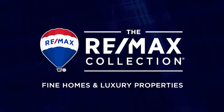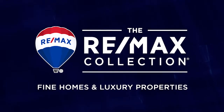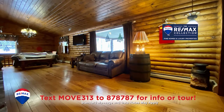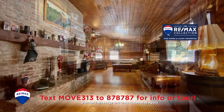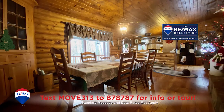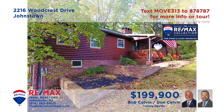Welcome back. The Bob Colvin team welcomes you to these featured properties from the REMAX Collection. Take a look at this move-in-ready log home in the Westmont Hilltop School District, presented by the Bob Colvin team. The great room is absolutely enchanting with cathedral ceilings and a beautiful brick wood-burning fireplace. The kitchen offers oak cabinets and all appliances. The dining area is simply steps away for easy meal service. Three bedrooms with double closets and a lower-level den for quiet relaxation. Schedule a tour with the Bob Colvin team.